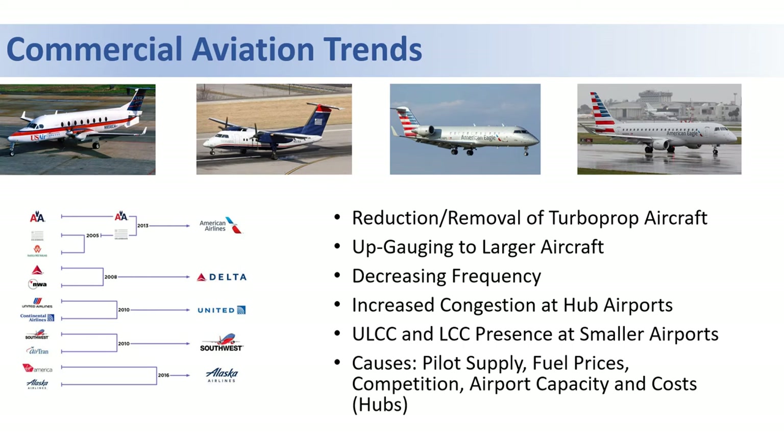Moving on to commercial aviation — since the last master plan nearly 20 years ago, there has been a tremendous amount of consolidation in the industry, with airlines like Continental, United, and US Airways all merging into other carriers. This has reduced the number of options available to passengers.